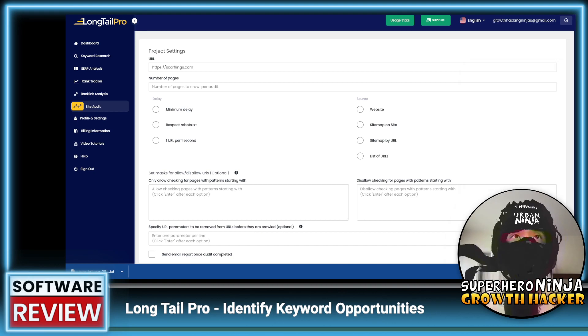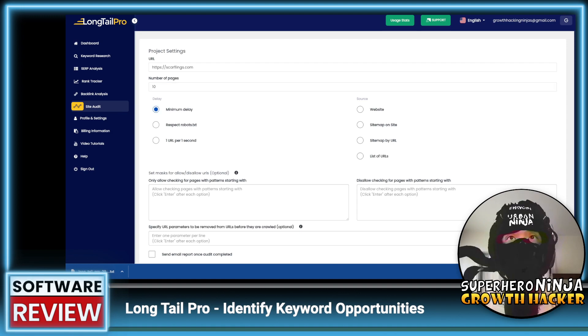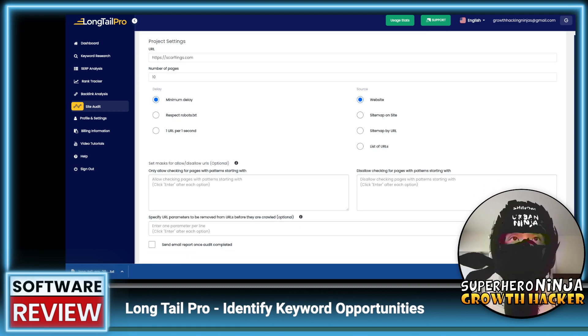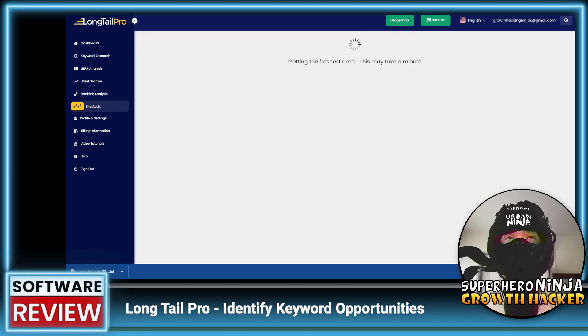For the site audit, I'll set the number of pages to crawl to 10 with a minimum delay, enter the source website scarflings.com, and opt in for an email report once the audit is done. Let's try that and then navigate away while it processes.